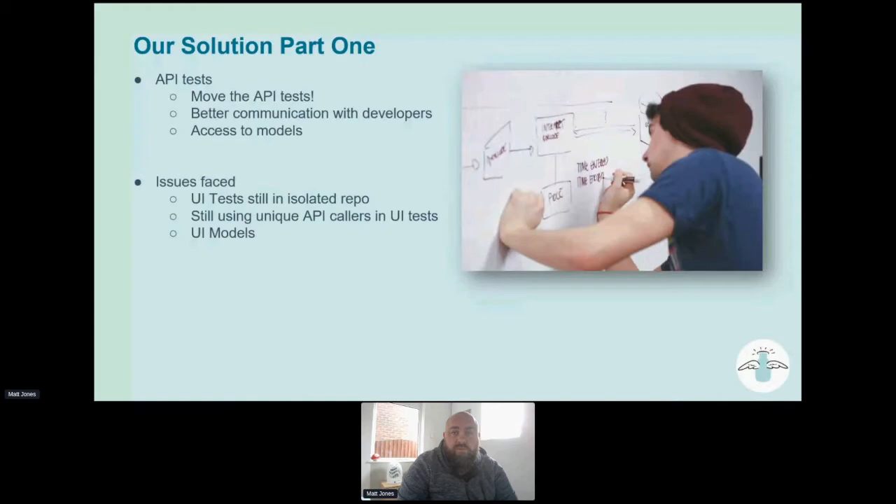So we moved on to a second solution: creating a utility framework. We used SpecFlow as part of our automated tests, both for API and UI. This utility framework would allow us to have all the setup for the UI tests and API tests, store SQL queries used for pulling data from the database, and include API caller interfaces with a dependency on the shared view models within the microservices repo. This meant API tests can be written alongside development, which was a massive perk.